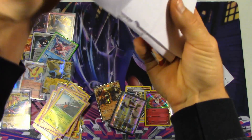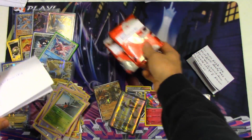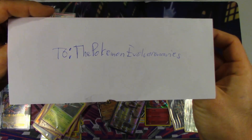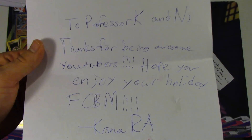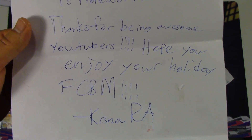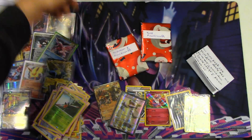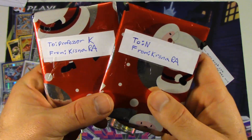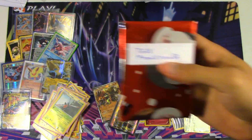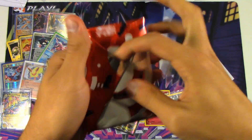Now comes the FCBM from Kirstna RA. After we bought some cards from him, he said that he actually had an FCBM to send to both of us. The note says: 'To the Pokemon Evolutionaries, Professor K and N, thanks for being awesome YouTubers. Hope you enjoy your holiday FCBM. Kirstna RA.' That's really awesome — I know he sent these to a few Poketubers, so that was really, really nice of you to do that. We've got two separate ones for Professor K and N. My voice is starting to wear out, so I'm going to let N go first so I can rest my voice.